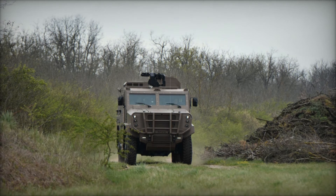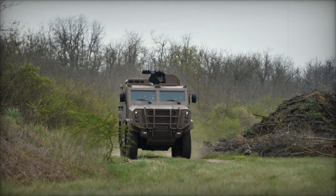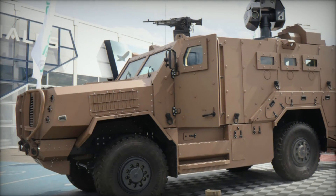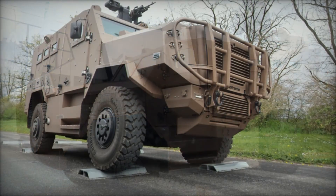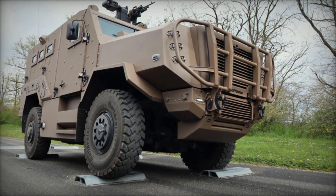SAFRAM's commitment to advancing military vehicle technology is evident in the SAKAR's comprehensive design and advanced capabilities. As a versatile MRAP vehicle, the SAKAR is poised to significantly enhance the operational capabilities of armed forces worldwide, providing a reliable and adaptable platform for modern warfare, crisis response, and peacekeeping missions.